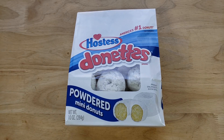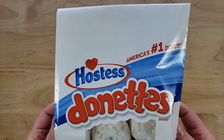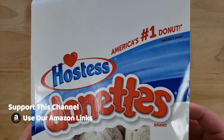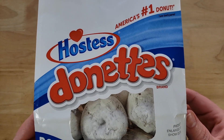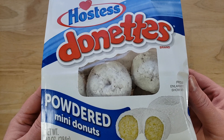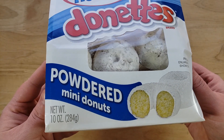These are powdered mini donuts — a 10-ounce bag for $2.48, making it 24 cents per ounce. It's the same size and look of the bag as Little Debbie, however Little Debbie had about 20 donuts and this only has about 15.